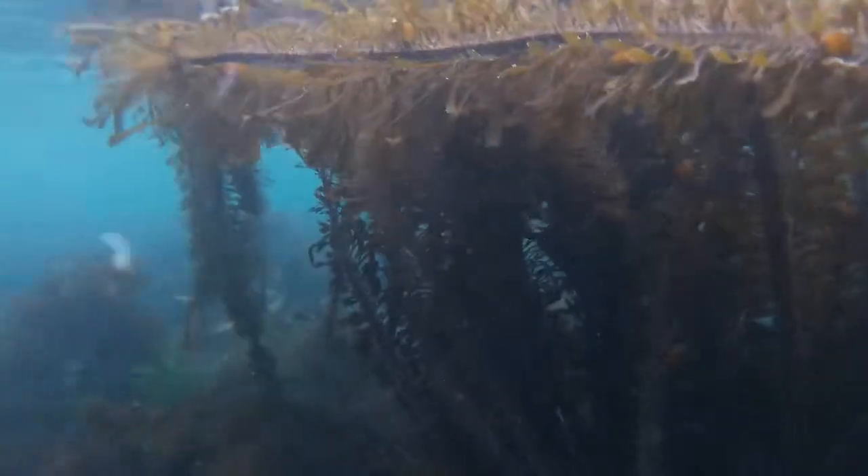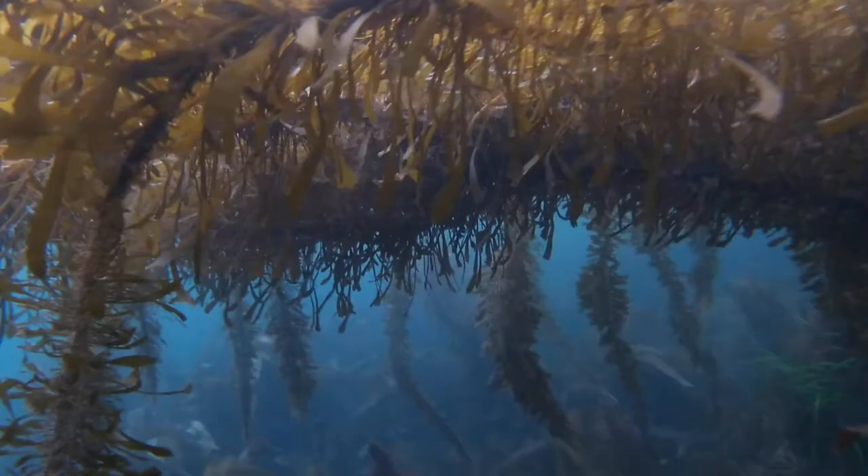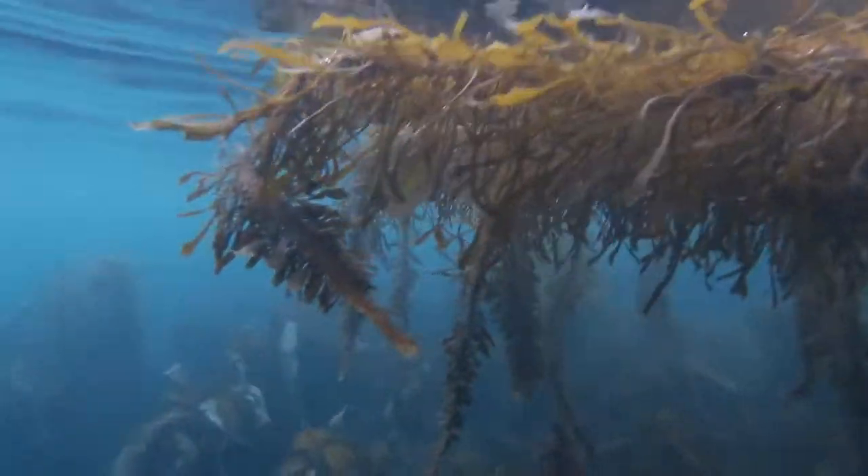Cruising around — oh my goodness, I am honestly in awe right now. I'm giggling underwater, looking through this cathedral of boa kelp. It is so beautiful — isn't it amazing?